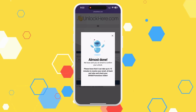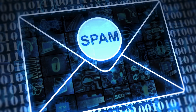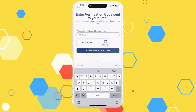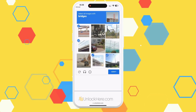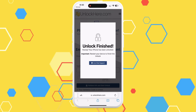Now keep a keen eye on your email — you'll receive a confirmation code that needs your attention. Please also check your spam or junk folder because sometimes these emails can wind up there. Grab that confirmation code from your email and return to the Unlock Here website. Here, you'll enter it, and then just for good measure, assure them again that you're not a robot. Once this is done, your unlock process will start, and your device should be unlocked soon after.